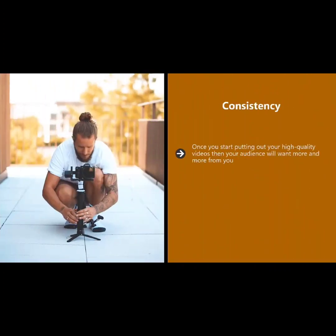Always be passionate and excited in your videos — if you are not passionate, how can you expect your audience to be? Consistency. Once you start putting out your high quality videos, your audience will want more and more from you. You need to be consistent and create videos to a schedule of some kind.